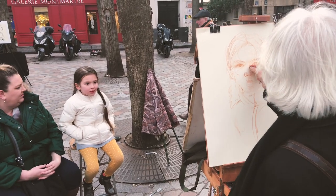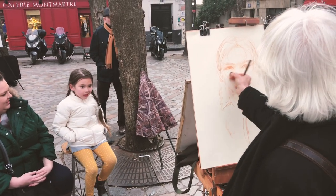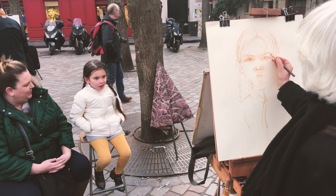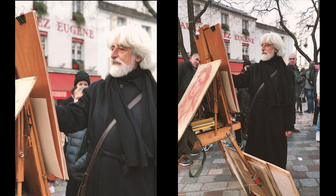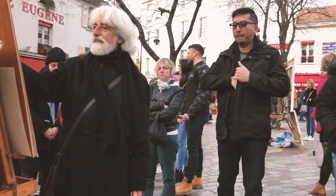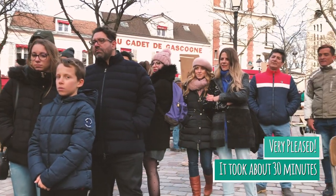So Lila's getting her portrait made. Lindsay got hers done here back in 2001, so it's kind of cool that she's getting hers done also — about the same guy.